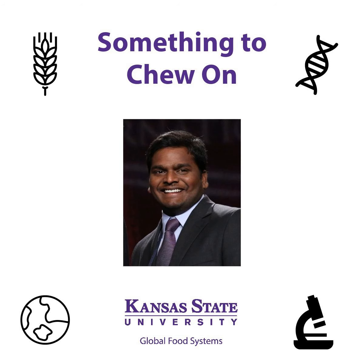Something to Chew On is a podcast devoted to the exploration and discussion of food systems. It's produced by the Sunderland Foundation Innovation Lab at Kansas State University.